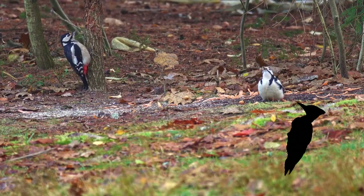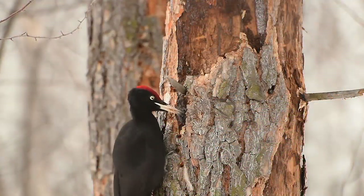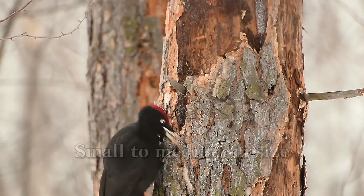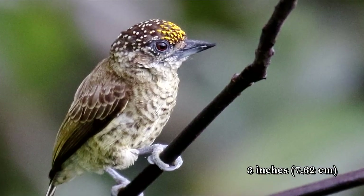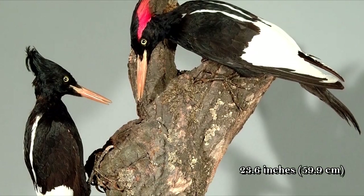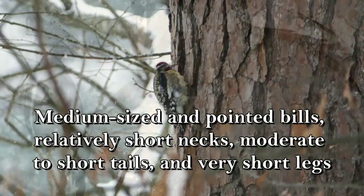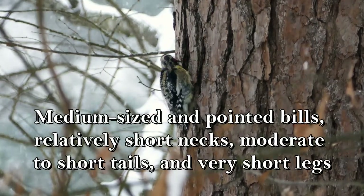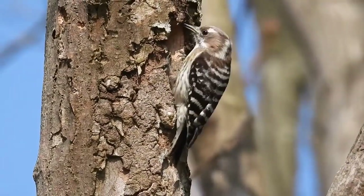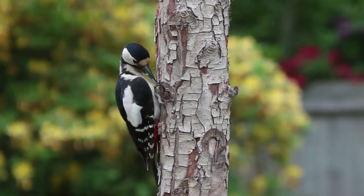Woodpeckers are the birds you see clinging to trees and pecking holes in them while searching for food. There are 233 species in the woodpecker family. They are small to medium sized, ranging from the bar-breasted piculet at 3 inches to the critically endangered imperial woodpecker at 23.6 inches. They have medium-sized and pointed bills, relatively short necks, moderate to short tails, and very short legs. Their bills are very strong to avoid breaking when hammering on hard wood, and their tails help to support them as they climb trees.